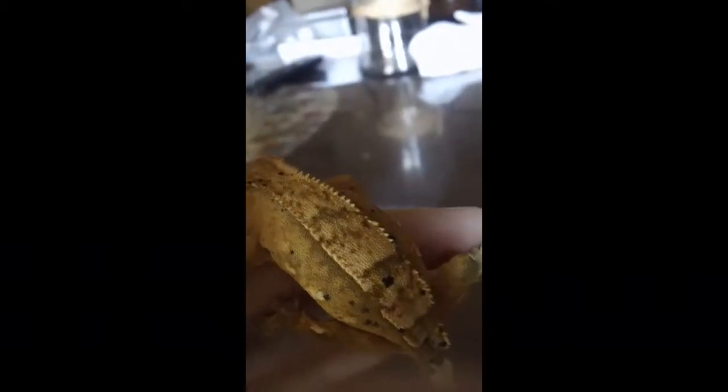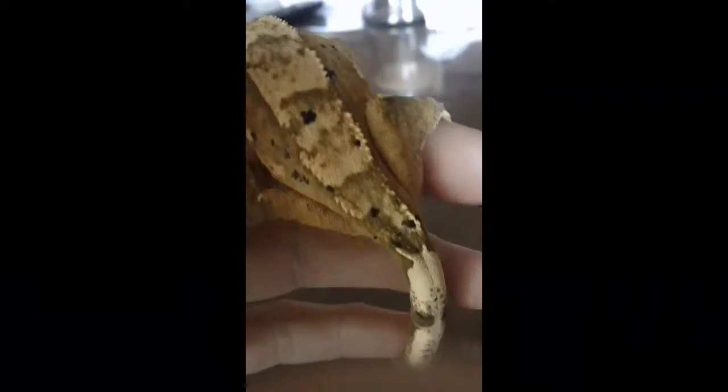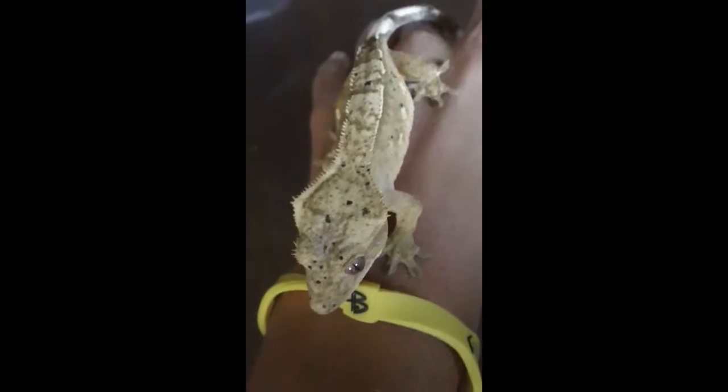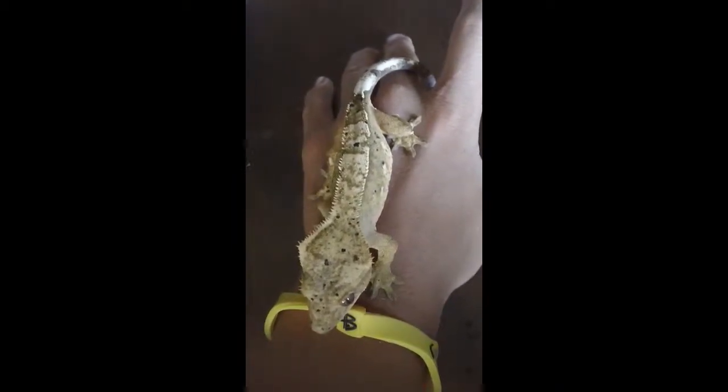This is a really pretty female. Her name is Oreo. She's awesome. We got her at the Sacramento Expo. She's amazing — she's a super dahl mixed with like a creamsicle of some sort. Nice long tail, she's just gorgeous. Can't wait to breed her with the other males.